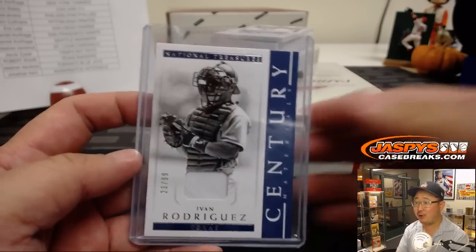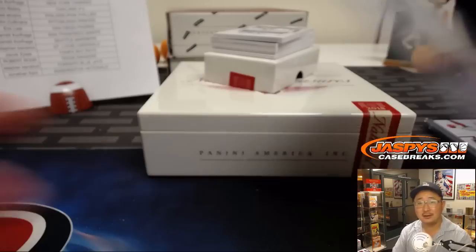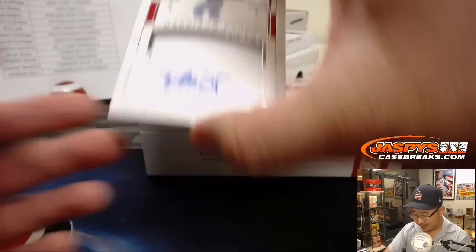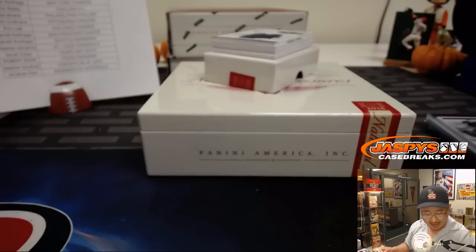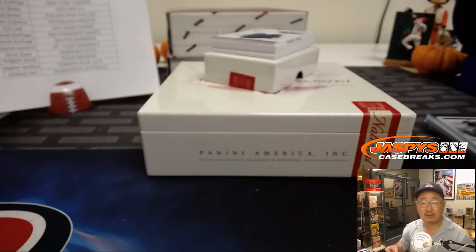I thought you were keeping track of your own picks. Didn't you keep track of your own picks? You should be telling us how your picks did. Triple relic and autograph — Harrison Bader, 6 out of 99. Another nice one for Stephen Kaye and the Cardinals.